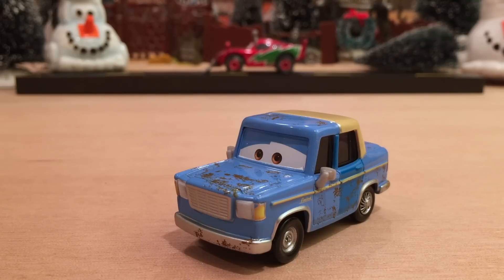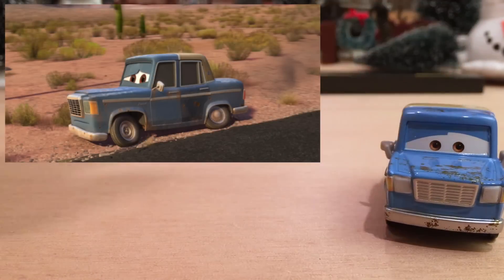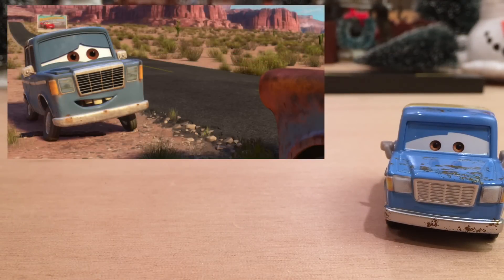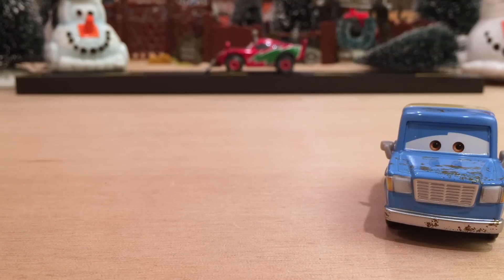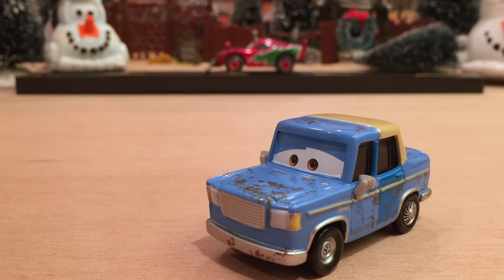Otis only appeared in Cars 2, at the very beginning at Radiator Springs and at the very end at Radiator Springs as well. He was on the side of the road when Mater found him, picked him up, and brought him back to Ramone's to get fixed up, because he is in fact a Lemon. But like I mentioned in yesterday's video, not all Lemons are bad guy Lemons — Otis is obviously not a bad guy.